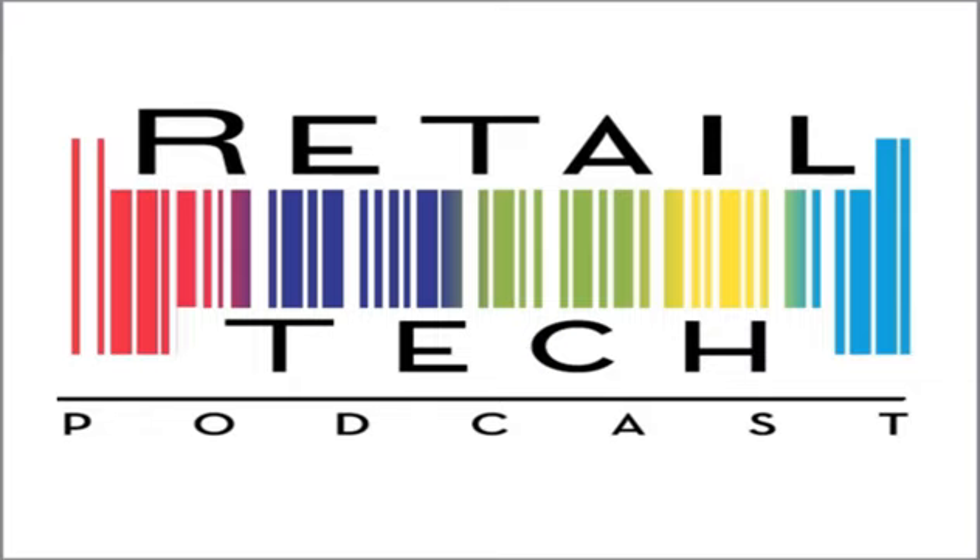Welcome to the Retail Tech Podcast, where we dig in deeper into the technologies that run retail — online, in the store, and everywhere in between.